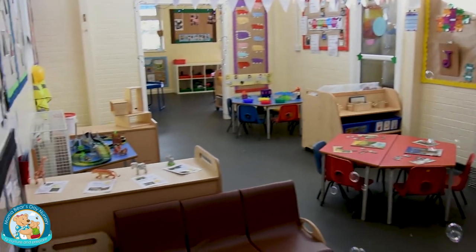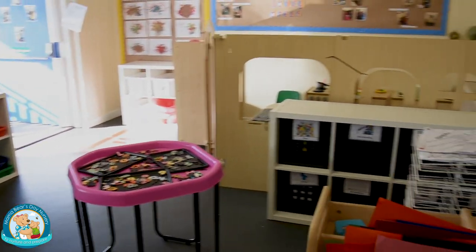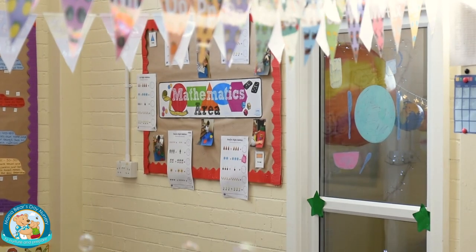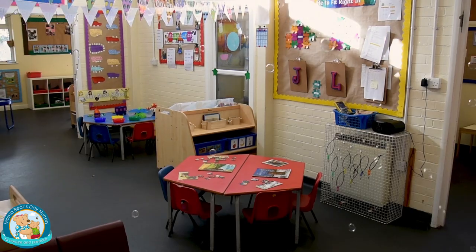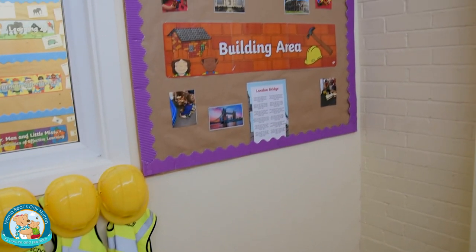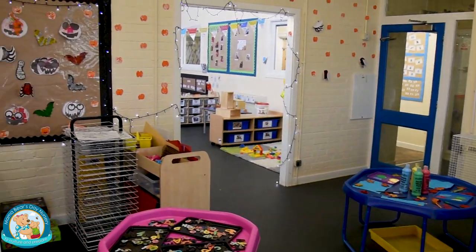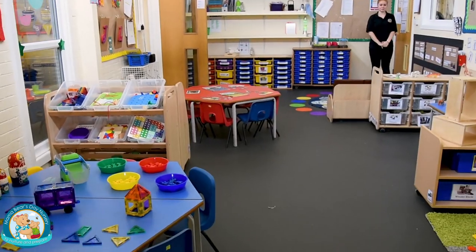This is the room where we prepare your children for their transition from preschool to the reception class. We have split our room up into seven main areas: maths, a literacy area, small world, construction, expressive arts, imaginative play, and adult-led activities.